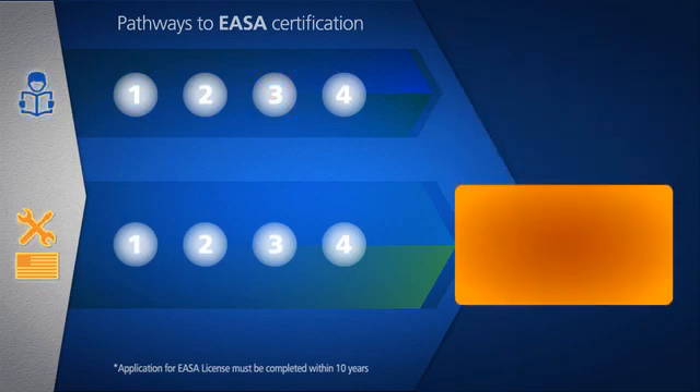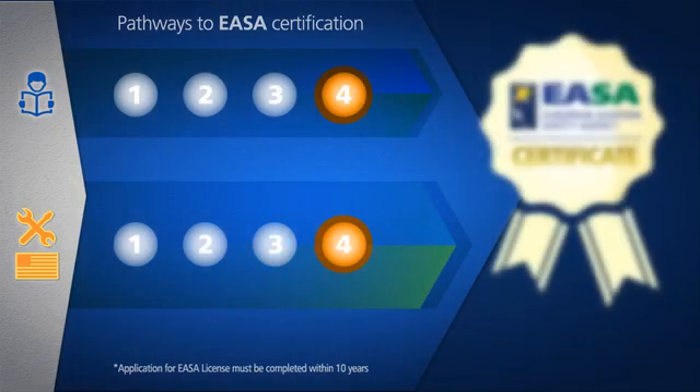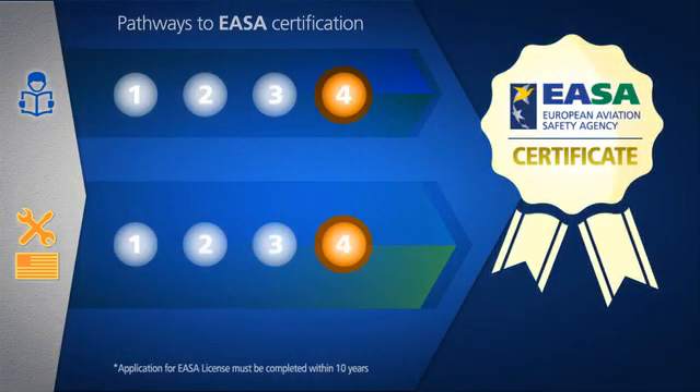If you're already an A&P certified technician, currently work in the aviation industry, or you have military aviation experience, you can go the self-improver route, rather than attend an EASA Part 147 school, by studying on your own and then passing the tests. This path requires five years of documented and recognized work experience. The final step is filling out the application and applying through one of the European member states.